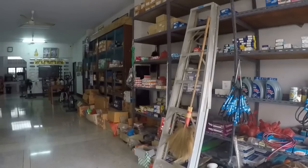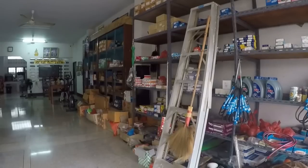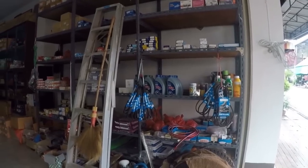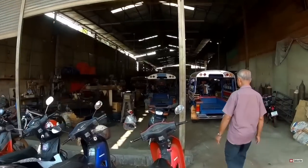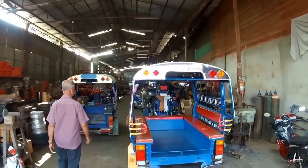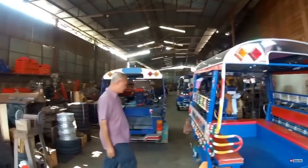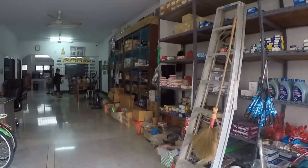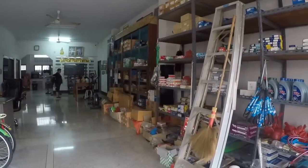My father-in-law makes tuk-tuks. I've made a video about his shop. He's got a manufacturing company just down the road here. They stock parts for the shop and also for some of the tuk-tuk drivers and local shops who come over here to buy parts. That's why we have all this stuff up here on the wall.